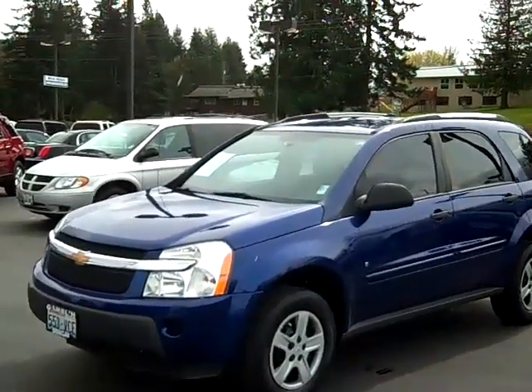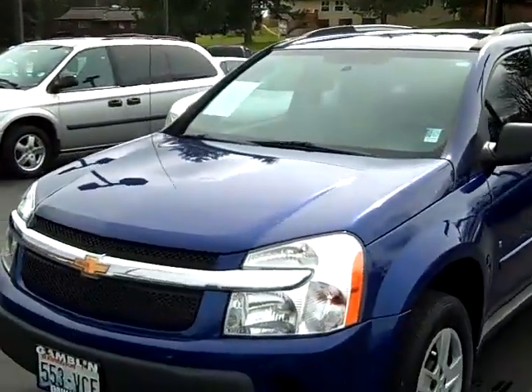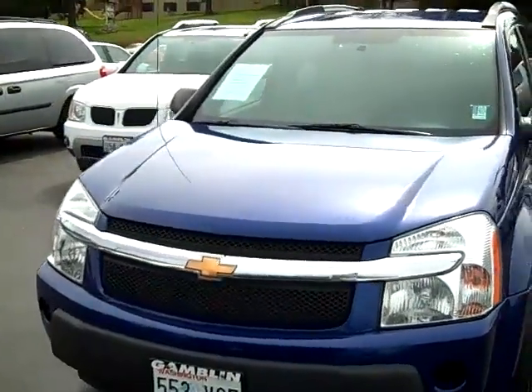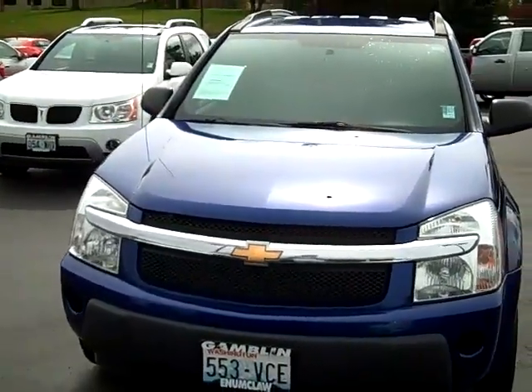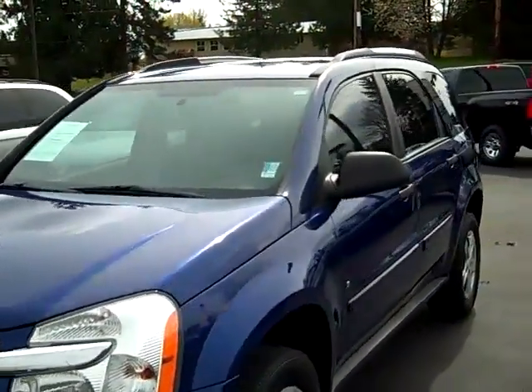Mark Galen Motors here in Enumclaw, Washington bringing you a 2006 Blue Chevy Equinox. Not only does this look nice, but it's pretty good gas mileage — 17 miles to the gallon city and 23 on the highway.